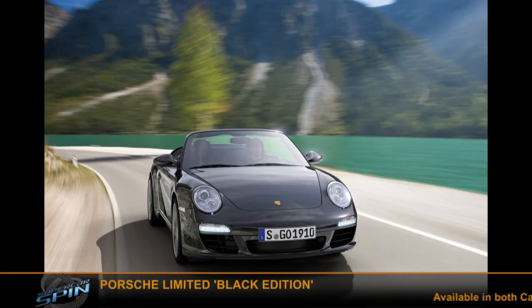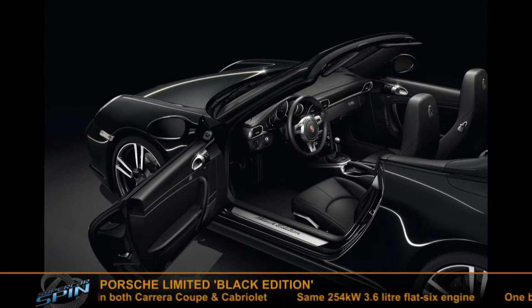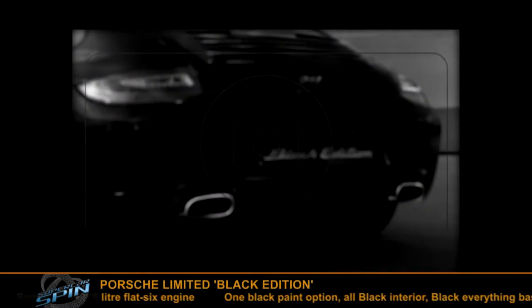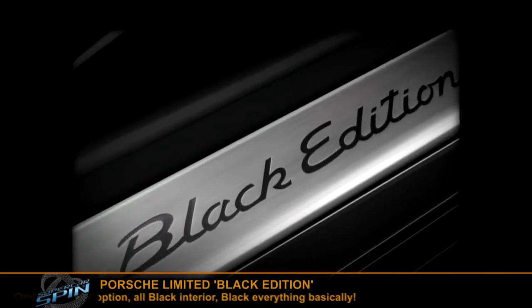Some more news from Porsche: they've released a special edition called the Black Edition. It's not a hardcore car like the AMG Black Series — it's based on the entry level coupe and cabriolet models, keeping the same 254 kilowatt, 340 horsepower 3.6 litre engine. It's basically just a special edition because of the colour — it's black, available in any colour as long as it is black, with all-black interior, black badging, black steering wheel, black door seals, black wheels. Everything black. So let's see if Porsche bring out the white edition next month.